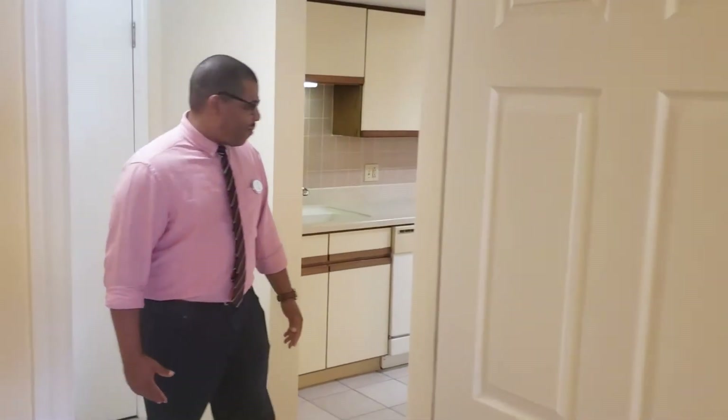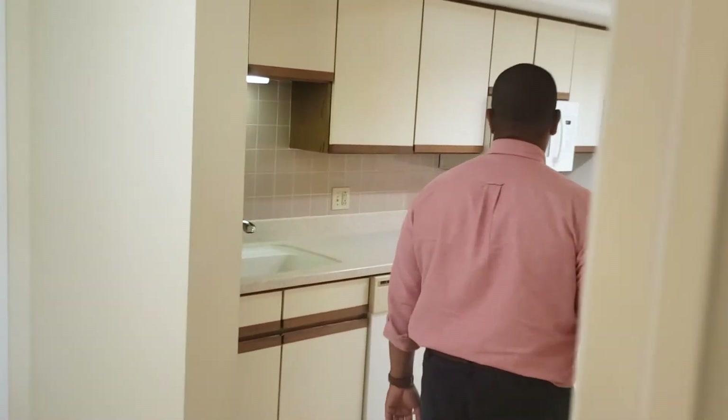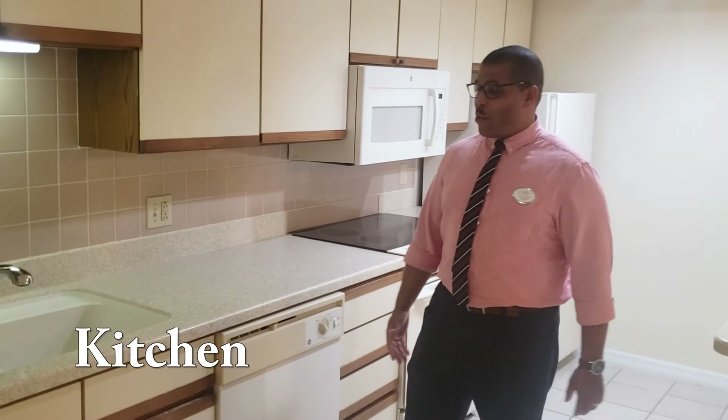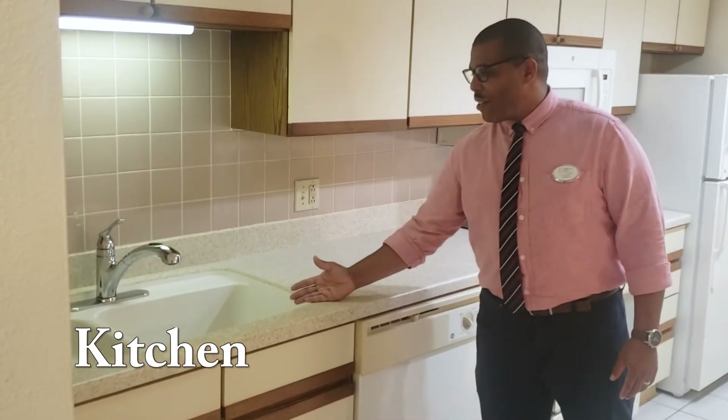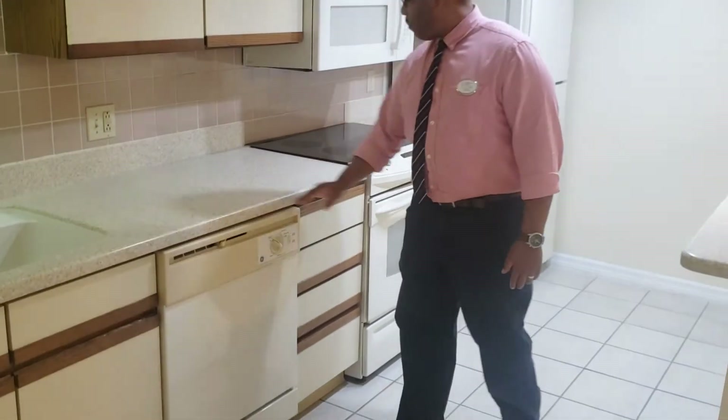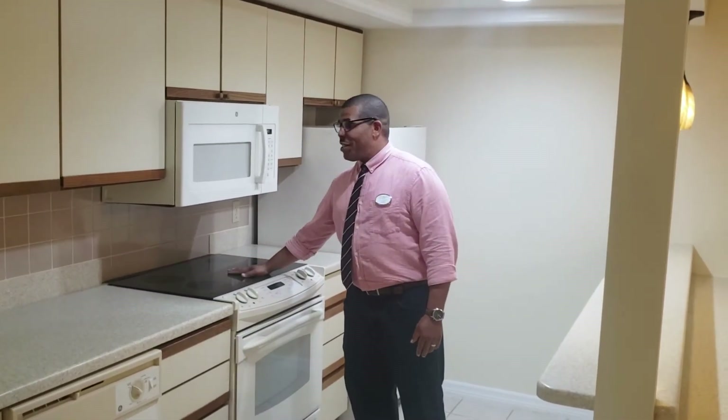Follow me now as we enter our kitchen. Our beautiful kitchen is equipped with a double sink, including a garbage disposal, a dishwasher, and a glass range.